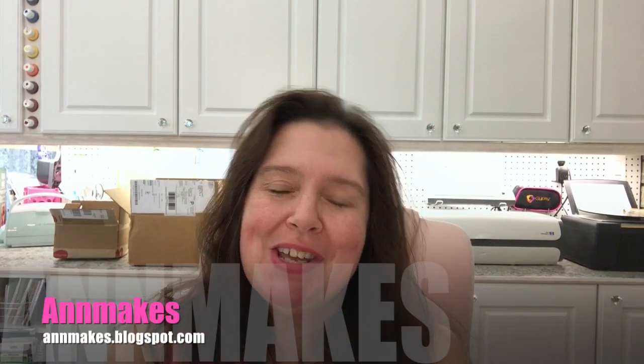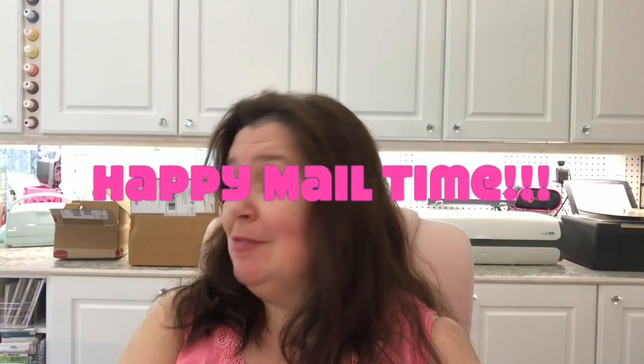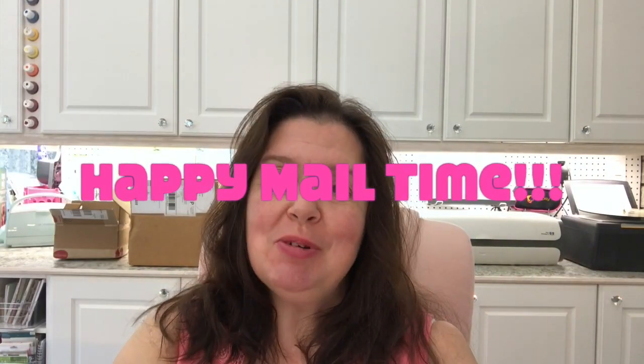Hi everyone, it's Anne here from Anne Makes. Welcome to my studio, welcome to my channel. Today I am filming happy mail videos — as you can see behind me there are some boxes I have to put away. I've been waiting to do one video covering a lot of the happy mail I got at one time, so if you're interested I'll post I-cards in the corner with links to other happy mail videos I shot today, but they will be posted separately.